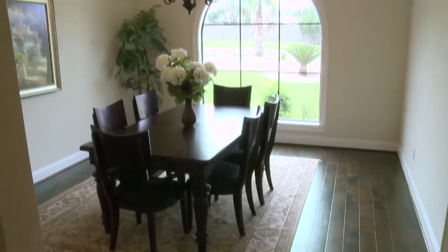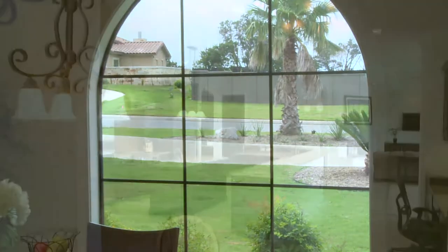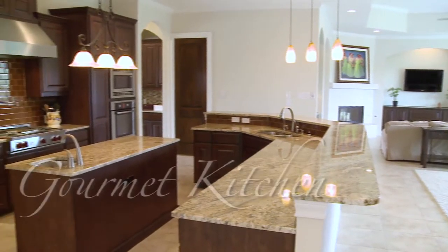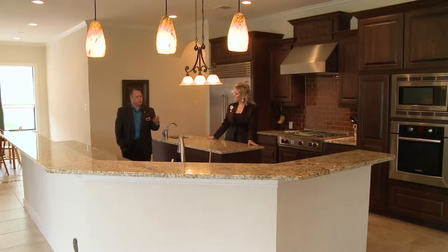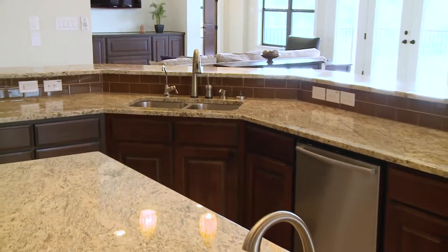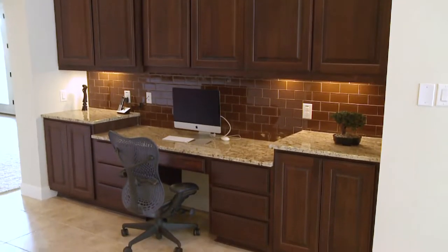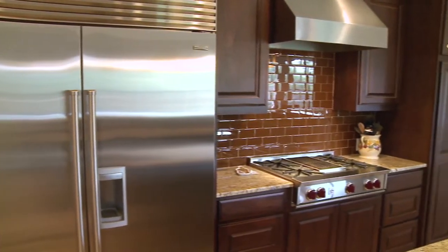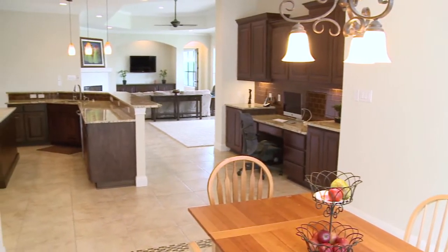We are in the formal dining room now. What I really love about this room is this arched window that looks out onto the landscape in the front yard. Here we are in the kitchen area, family room, dining area. What I love the most is just the expansiveness of the space and functionality. The granite is a very exotic granite and it's featured on the island, on the bar, on the countertops, and also on the desk area. What's amazing about this kitchen is it has a Bosch appliance package. It's a beautiful kitchen, one of the best features of the house. Absolutely gorgeous, I love it.